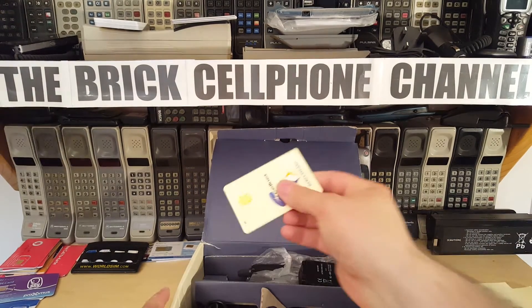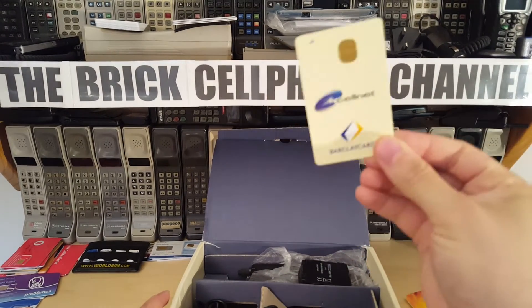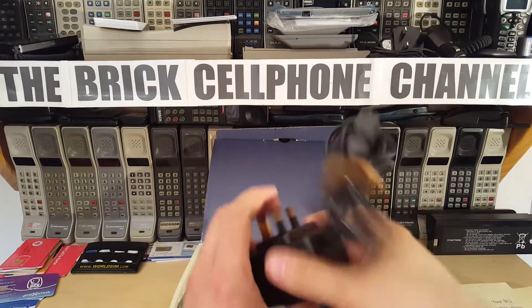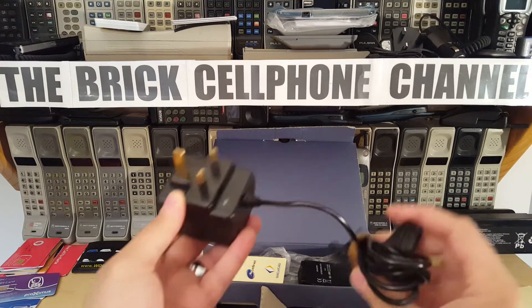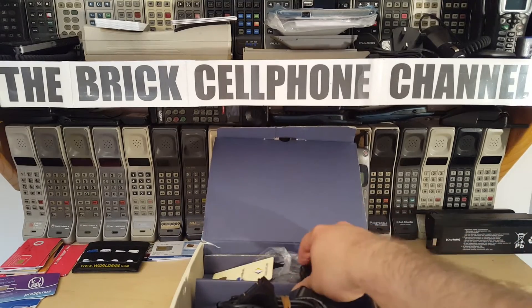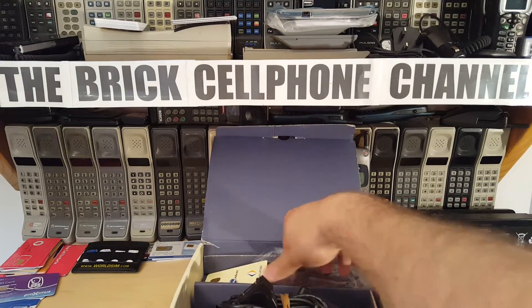This is the original SIM card - this is what you got as part of the deal. You got a charger which is quite a heavy bulky transformer with the connector - this is 3-pin of course because it's out of the UK. And then of course you got the battery and you got the phone.